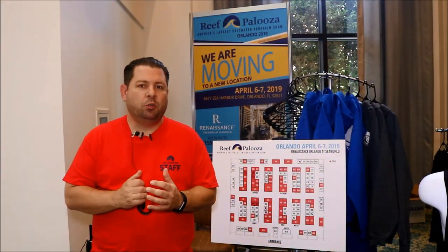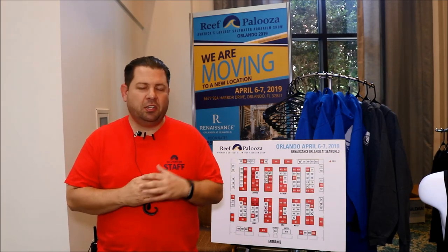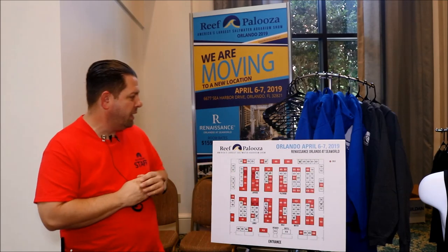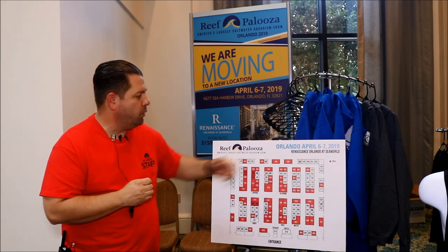Hi everybody, my name is Lou Schiavo and we're here at Reefapalooza 2018 in Orlando. I'll let you guys know next year we're going to be moving it to a new venue — the Renaissance at SeaWorld. It's going to be the weekend of April 6th and 7th, 2019, at the Renaissance Orlando at SeaWorld.